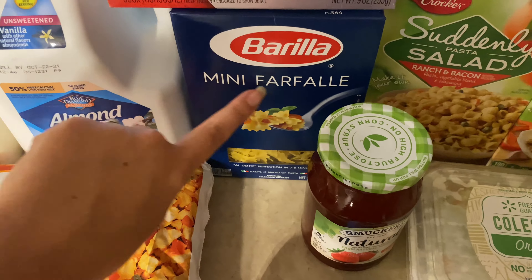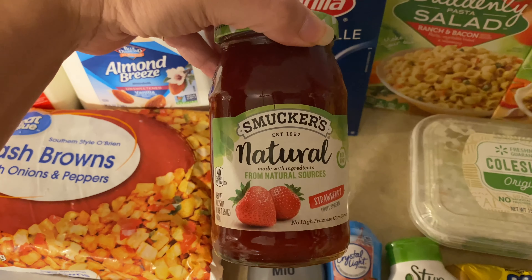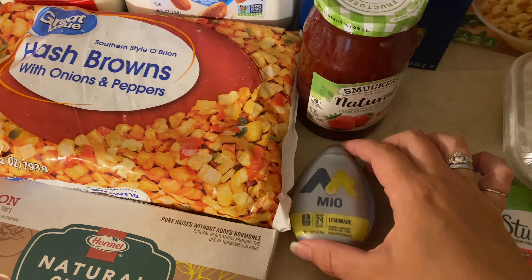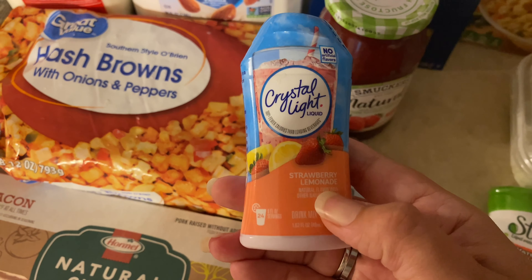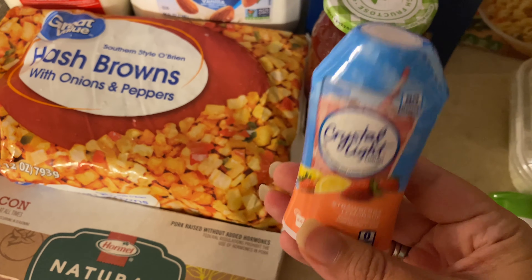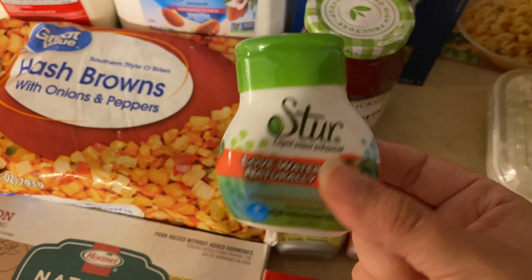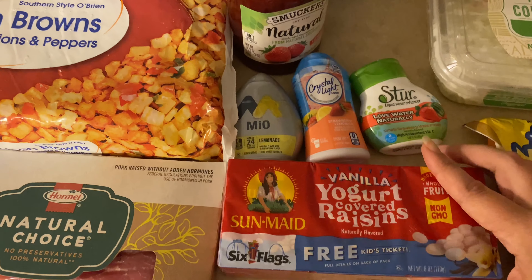I got the mini farfalle for the TikTok pasta. I picked up some more strawberry spread for peanut butter and jelly sandwiches. I got this MiO because I was just craving lemonade and decided to mix it up. Matt likes Crystal Light — which is weird because he normally doesn't like stuff like this, but he's been squirting that in his water. And then I got one of these for Manny and I to add a little zhuzh to the water.